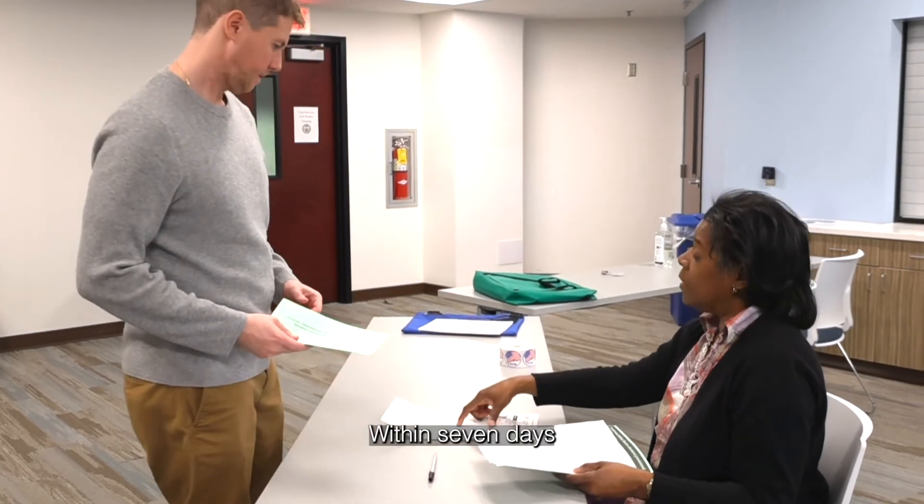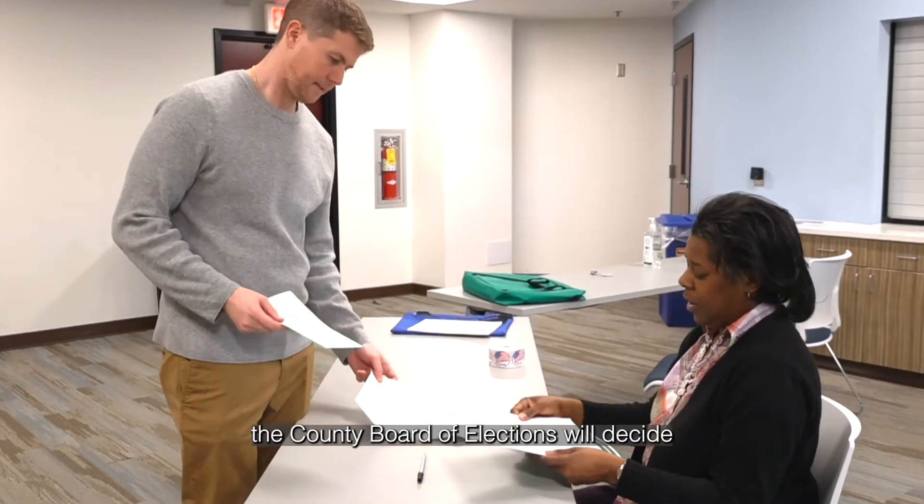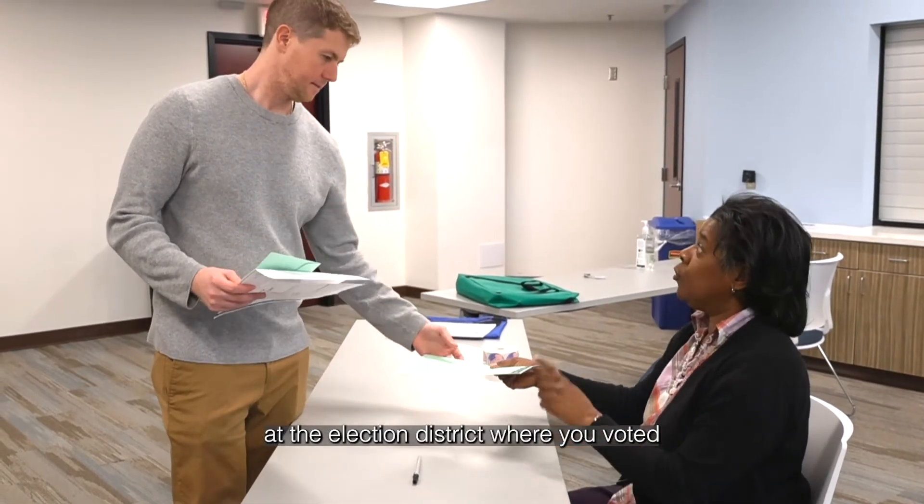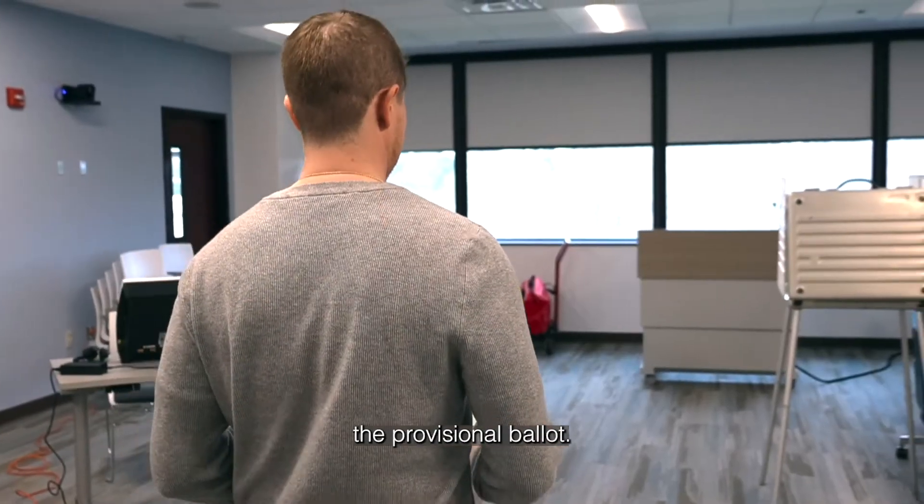Within seven days after the election, the county board of elections will decide whether you were eligible to vote at the election district where you voted the provisional ballot.